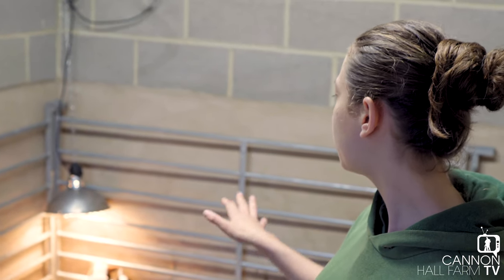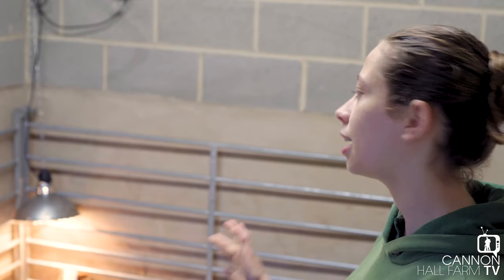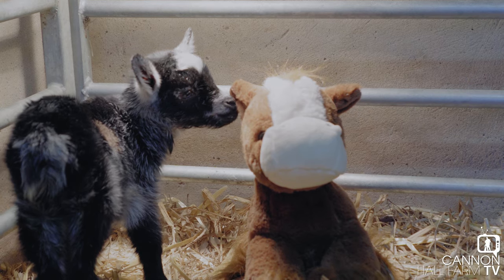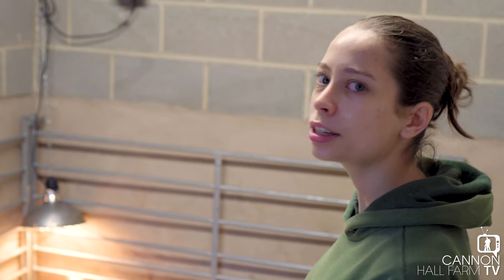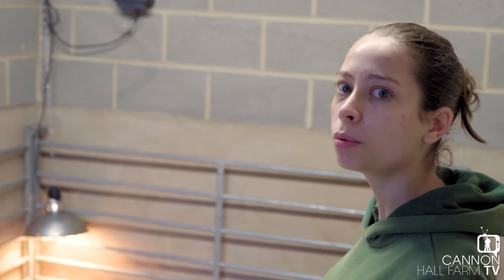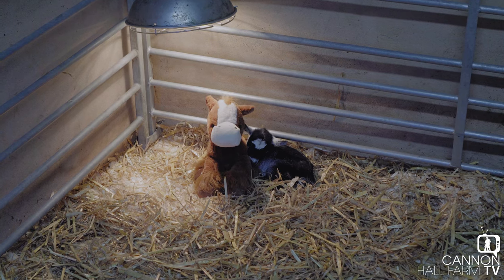What we've done with Tiny Goat is give her a companion, because they really are best with a friend. I looked over all of our pet lambs that we reared on the bottle, but unfortunately they're all quite big and boisterous now, and we'd be worried about Tiny Goat getting squashed. So we've given her a small teddy to keep her company, which replicates mum or a sibling — she can snuggle into it under the heat lamp and keep nice and warm.